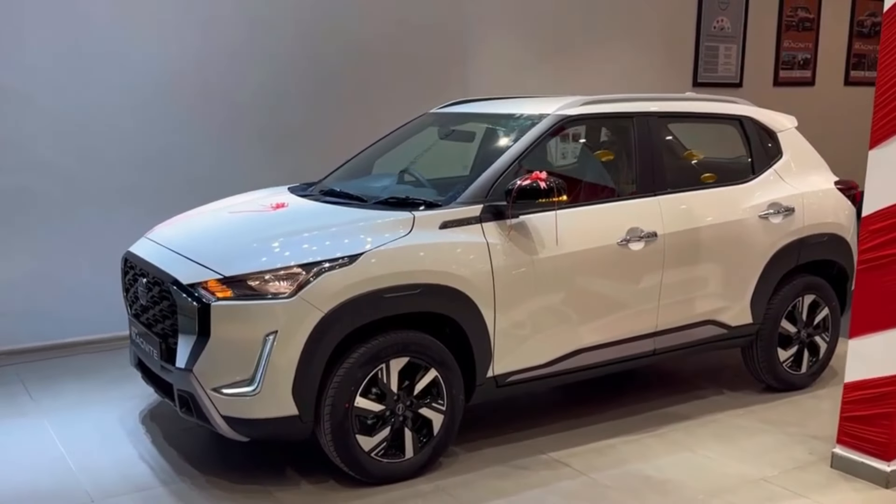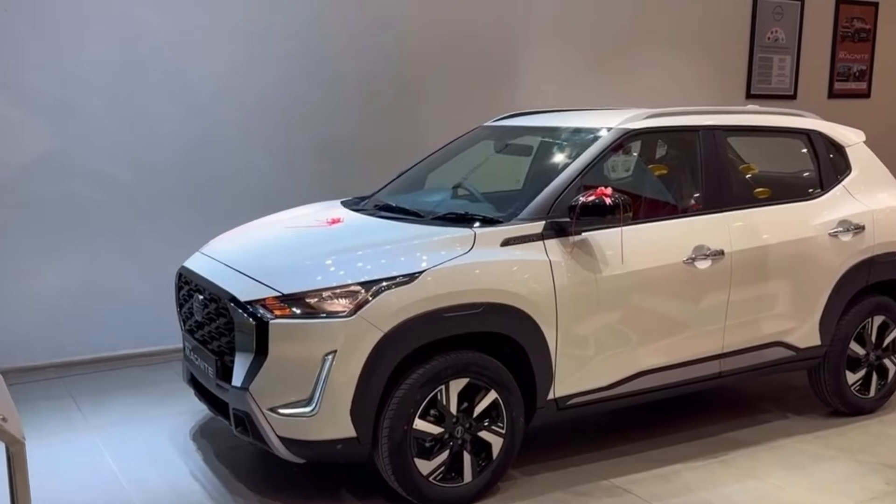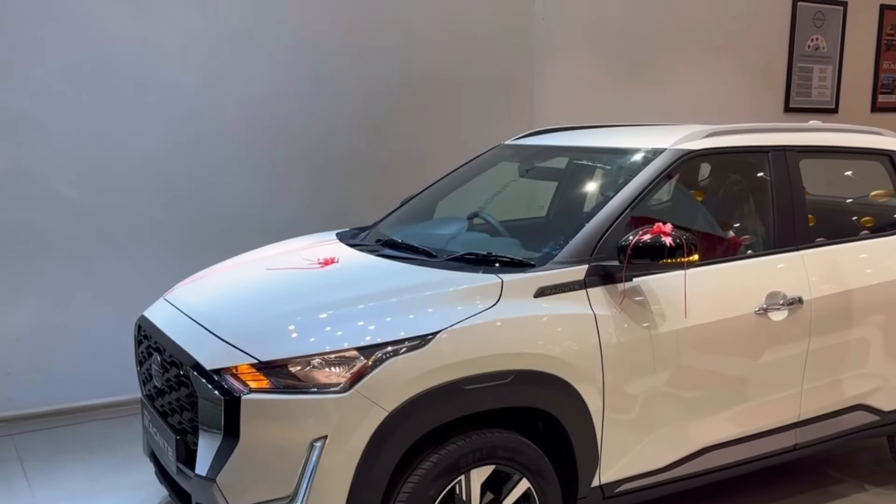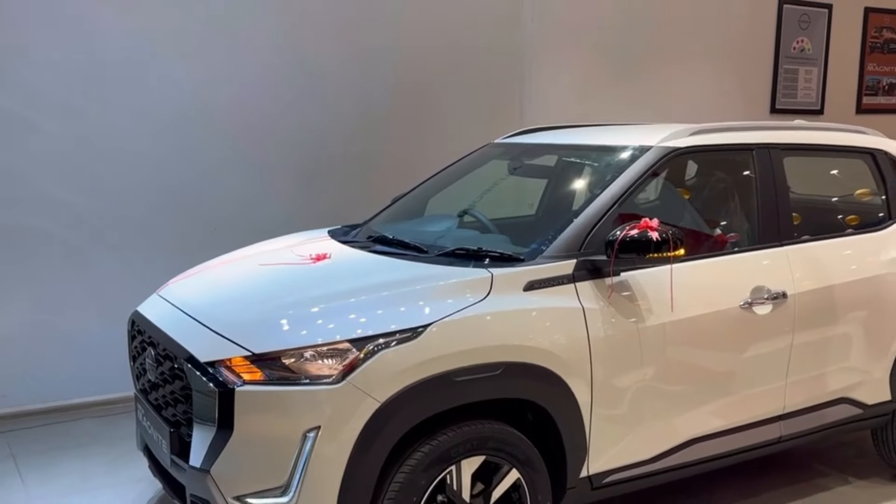This compact SUV looks very stylish. The Nissan Magnite is competitively priced and packed with features, making it a great value-for-money option in this segment.